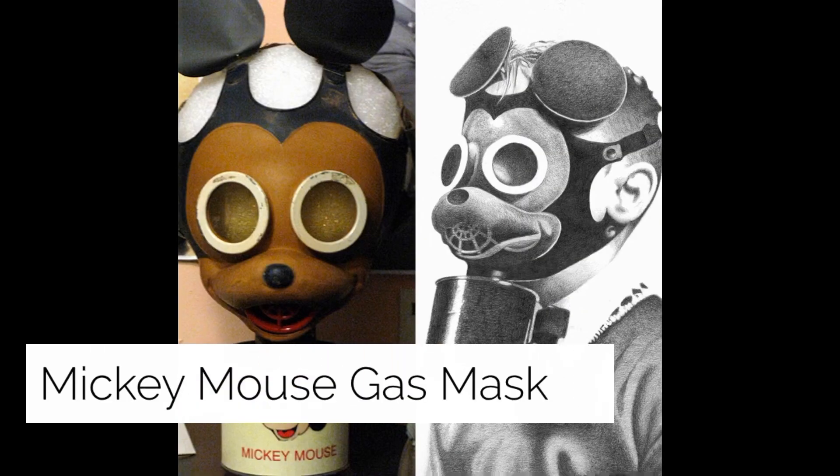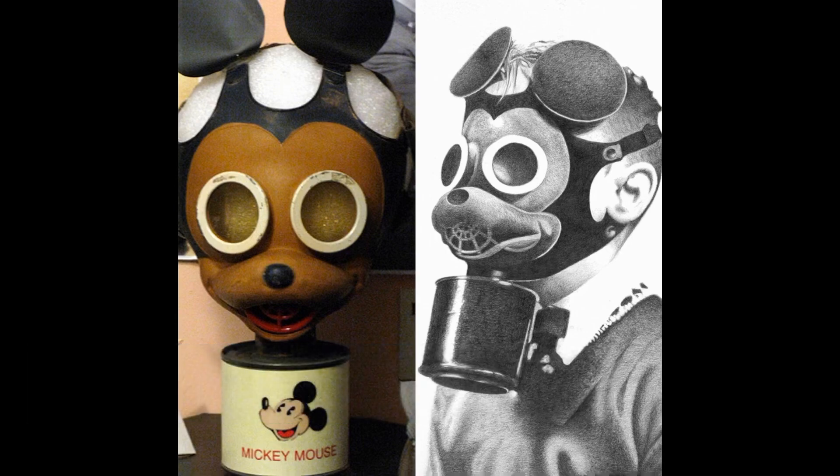Mickey Mouse gas masks: back in World War II, these gas masks were designed to help calm down terrified children during the war. However, these masks look terrifying — if anything, they would likely scare children rather than calm them down.